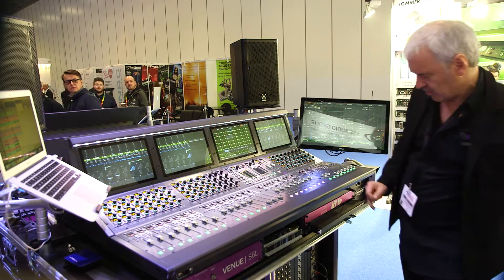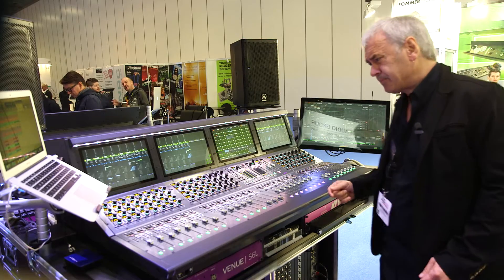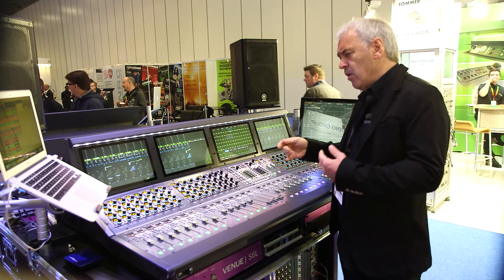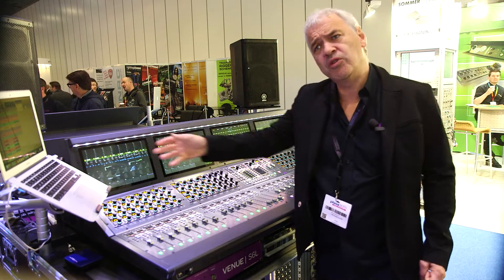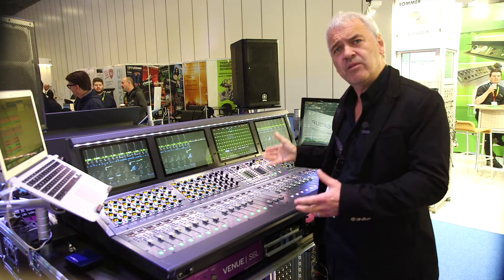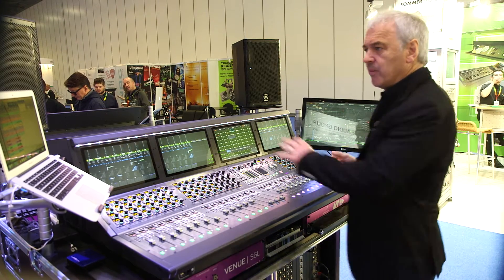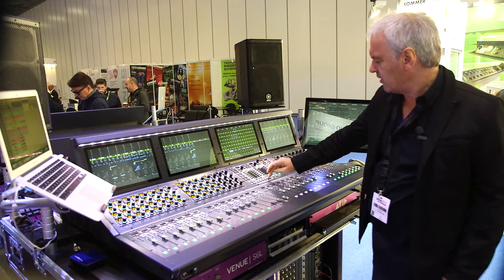We have the surface, we have the engine, up to three stage boxes. It's a brand new technology for us. We have a higher track count than we've ever had, with direct connection with Pro Tools. We have 196 in, 192 in, to 96 out. We can have up to 192 channels playback and record from Pro Tools, fully integrated with the desk.